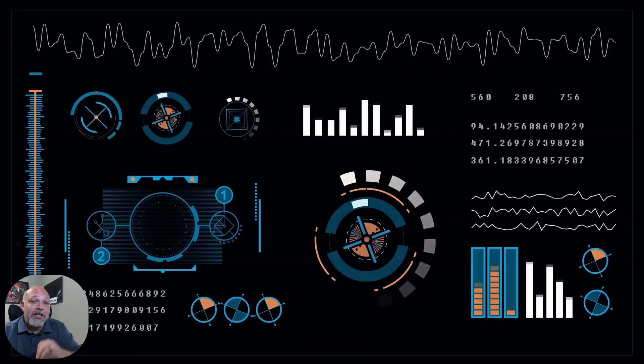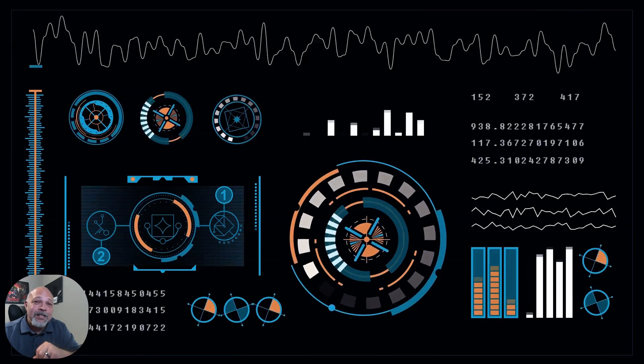I'm not talking about some theoretical computer science concept. I'm talking about the fundamental storage architecture that separates junior engineers from senior Databricks engineers earning six figures. Right now, there are two types of data engineers in the market: those who understand why Netflix can analyze 200 billion events in seconds, and those who are still waiting four hours for their ETL jobs to finish.